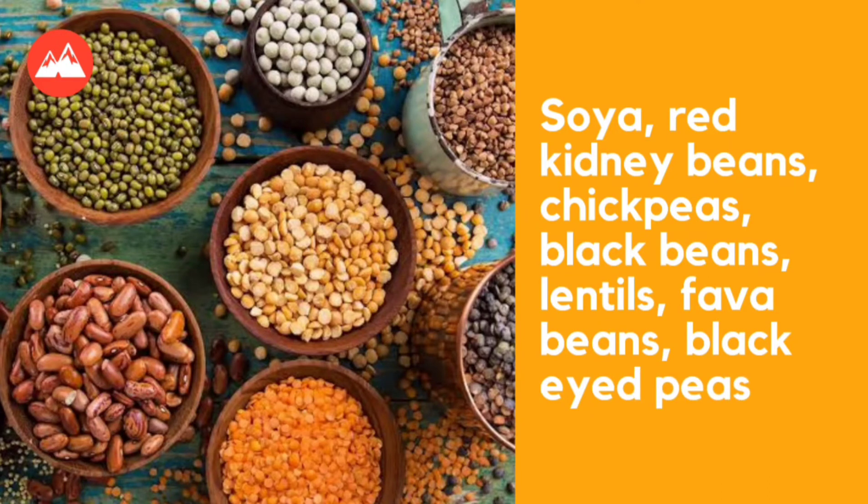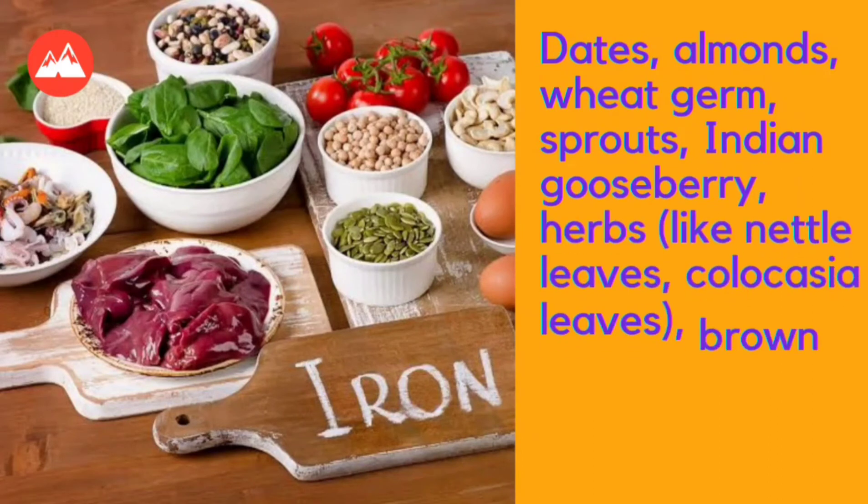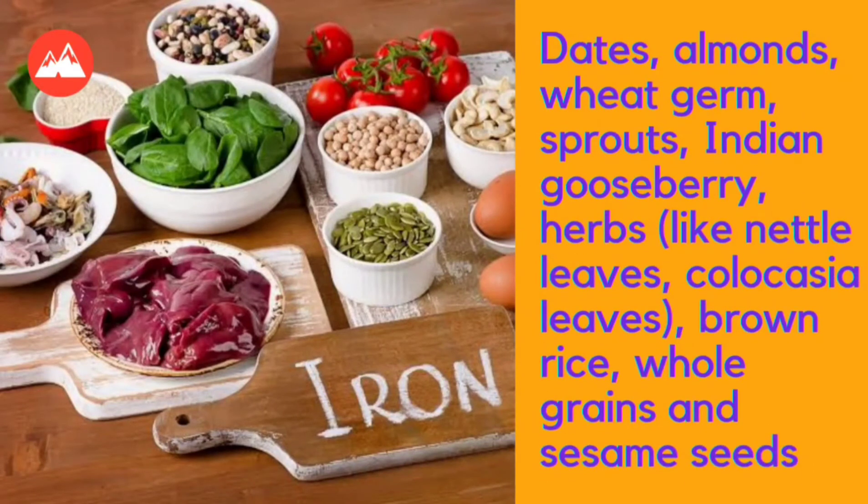Second, include legumes like soya, red kidney beans, chickpeas, black beans, lentils, fava beans, and black-eyed peas. Also include dates, almonds, wheat germ, sprouts, Indian gooseberry, herbs like nettle leaves, brown rice, whole grains, and sesame seeds in your diet to help keep your hemoglobin level within normal limits.